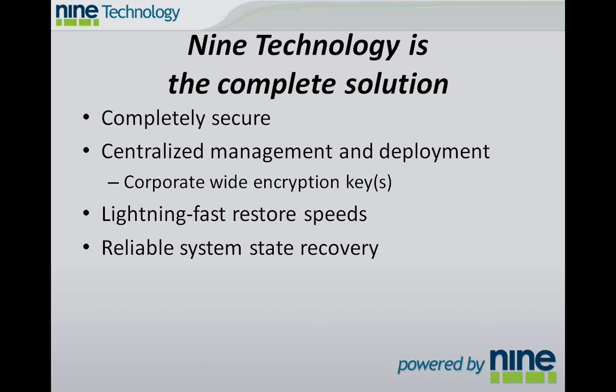Nine Technology solutions really run the gamut. They're completely secure — we use a similar algorithm to one that the government uses to protect classified data. We offer corporate-wide encryption keys so that the managed service provider you connect with can manage an entire business's backup policies from one place. We offer lightning-fast restore speeds. If you're disenchanted with the way Mozy has raised their prices, we can back up 5 to 10 times faster than Mozy can. And we have reliable system state recovery — if you're on the road and you need to get back your computer quickly, that will help you out.